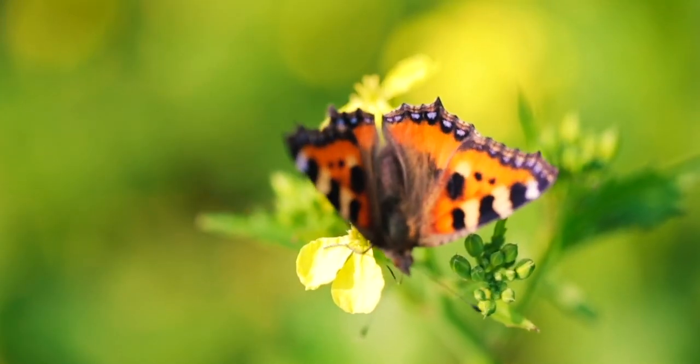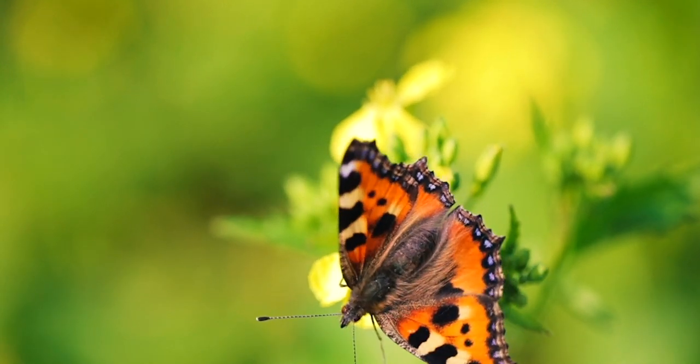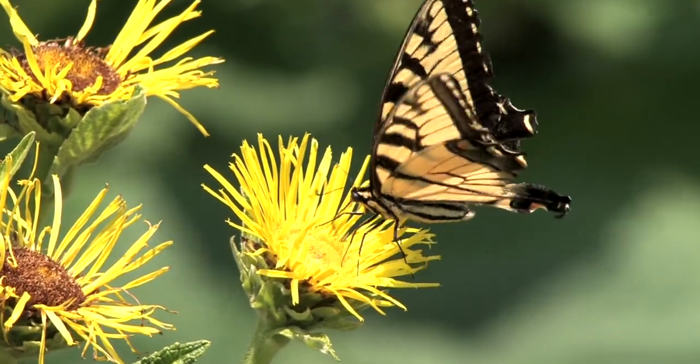As they are insects, they have a set of antenna, six legs and three body segments, known as the head, thorax and abdomen.